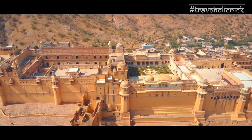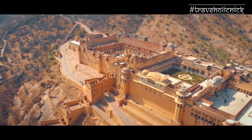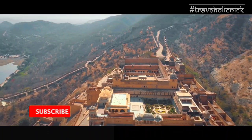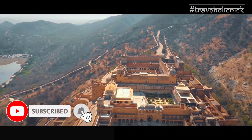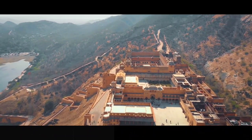So, this was all from the beautiful Amer Palace. Hope you liked the video. If you like the video, please hit the like button, share and subscribe to my channel Traveaholic Nick. Until next time, next monument. Namaste.